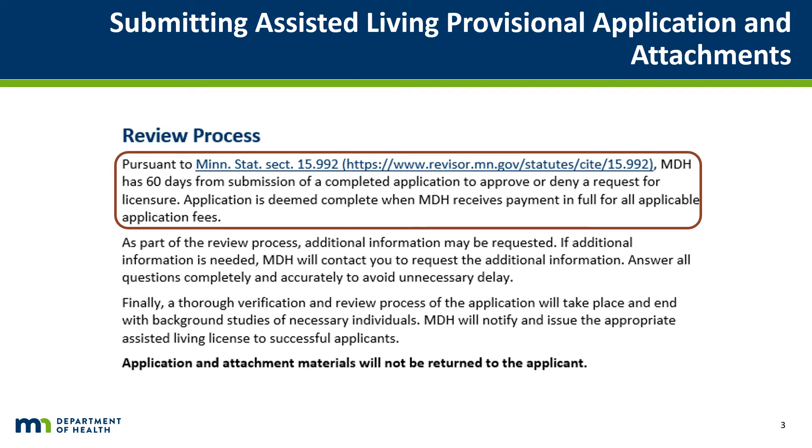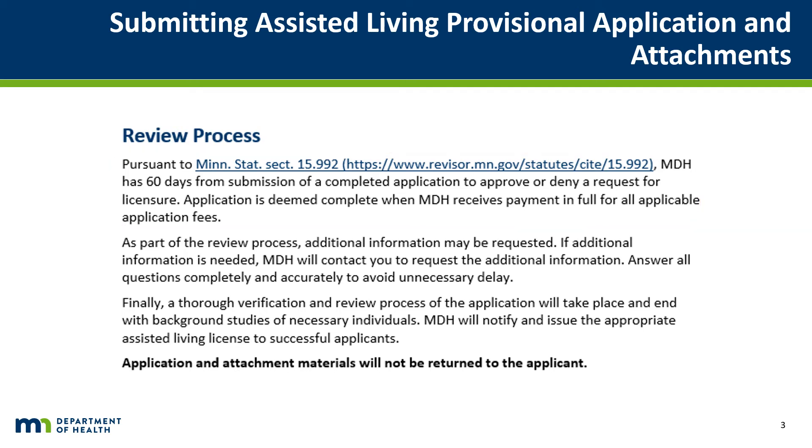Once the application has been thoroughly verified, including the passing of all background studies and an engineering site inspection, the applicant will receive notification via the email address given on the application under Application Contact Information. The printed license or licenses will be sent to the facility address or addresses listed on the application for posting in each facility.